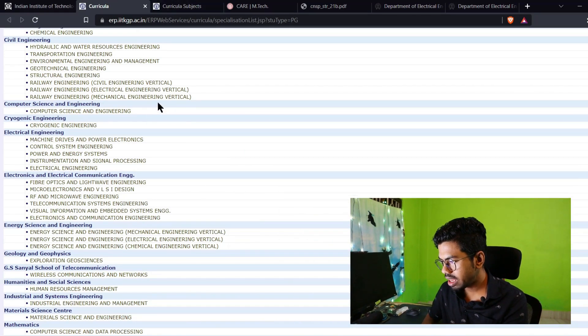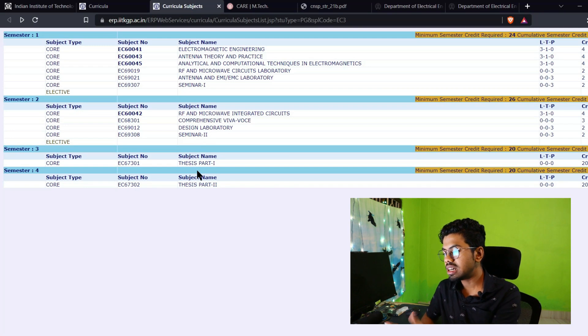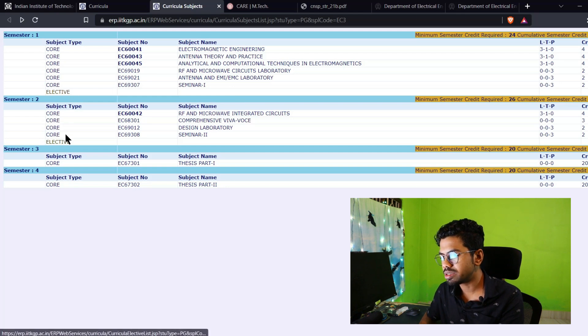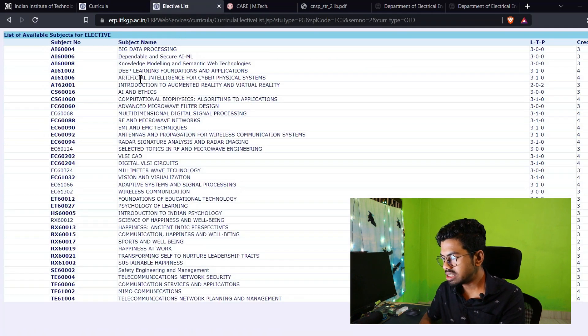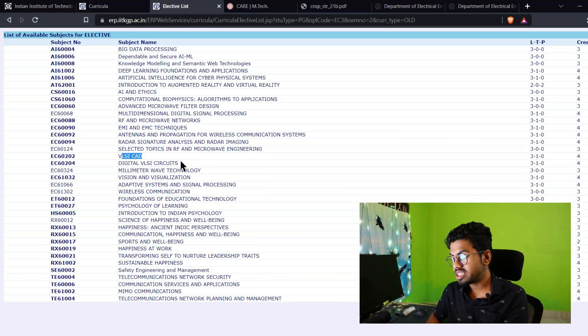Let's go to the IIT Kharagpur RF curriculum. You can see this is the RF curriculum, and it has some electives. If I go to one of the electives, you will see there are many options. And out of these, you can see VLSI CAD — is that not a VLSI course? Digital VLSI circuit — is that not a VLSI course? So by manipulating your elective courses, you can actually learn the VLSI tricks, techniques, and skills.